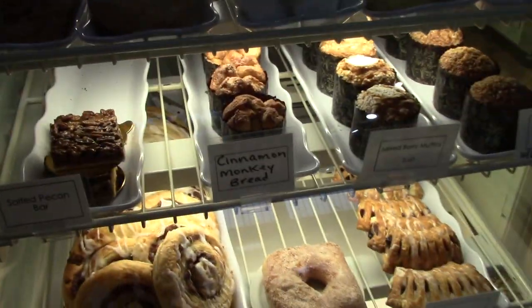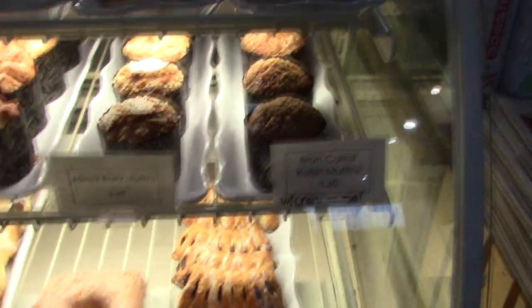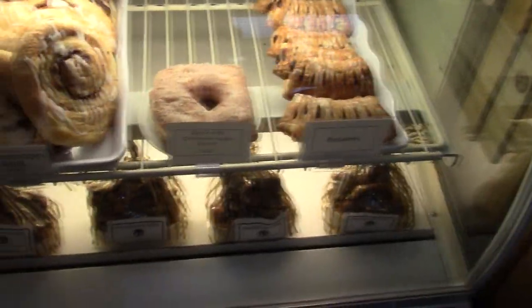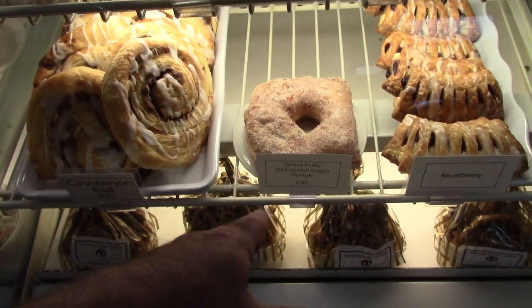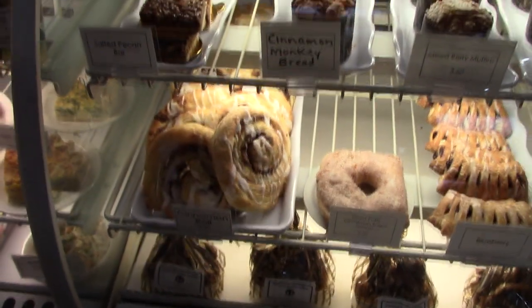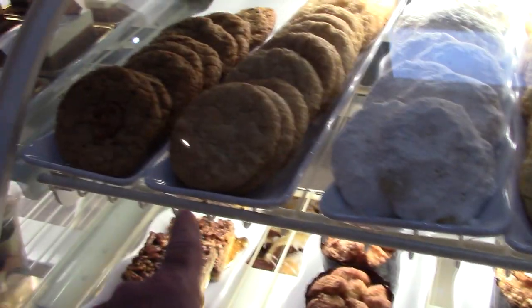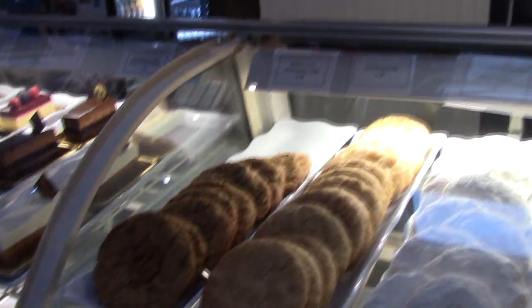Look at these macaroons and cinnamon monkey bread. Giant puppy cinnamon sugar donuts! What's the thing you wanted to try? This cornmeal lavender cookie. And maybe a 'better than chocolate chip' and possibly a Snickerdoodle, because that's one of my favorite cookies.